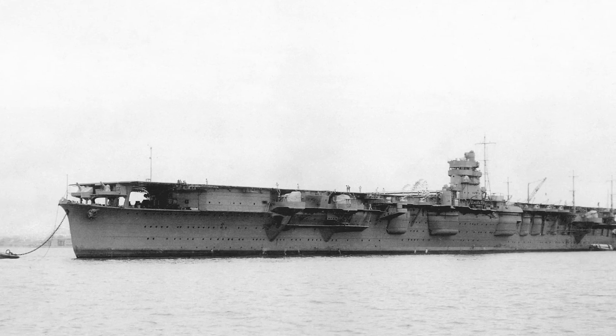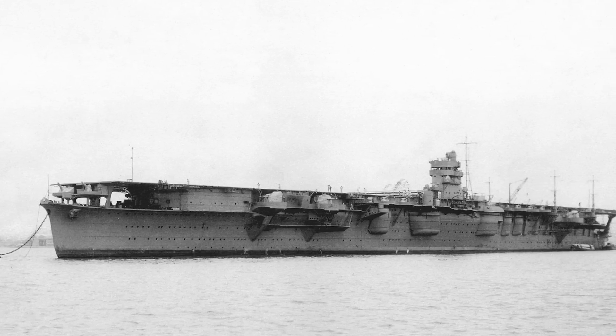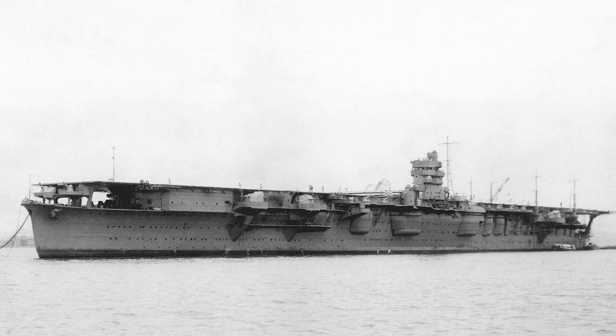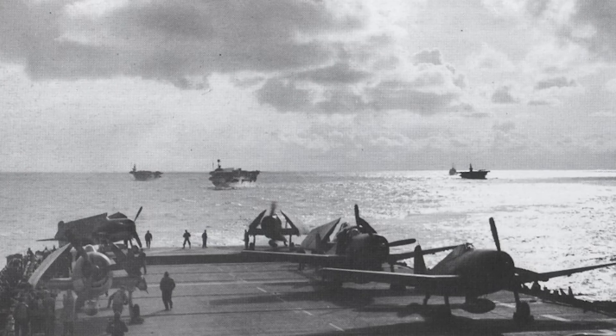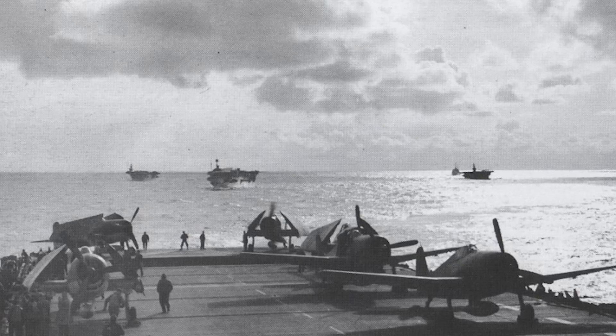Finally, in 1939, the true dawn of the aircraft carrier began. It was during World War II that aircraft carriers were used on a large scale for the first time and proved themselves not just as a novelty, but as the absolute backbone of the modern navy. They had just missed serving their purpose for World War I, but now they were ready.